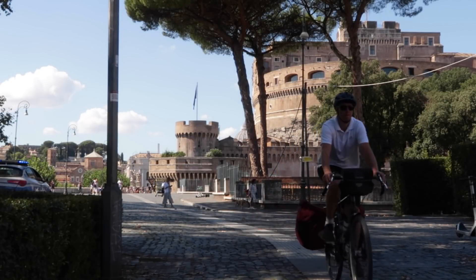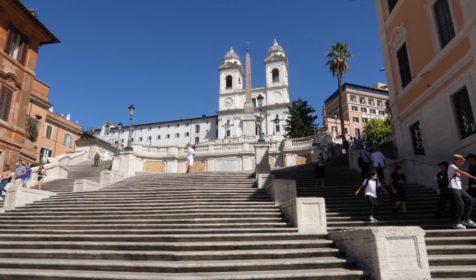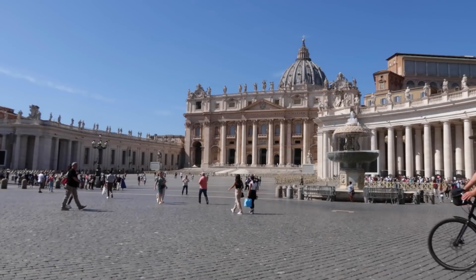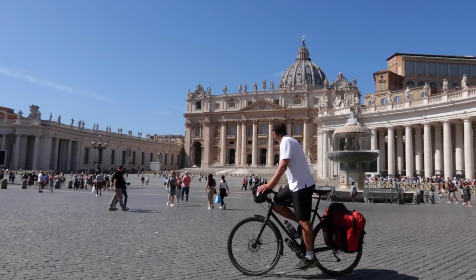Join me next week as I make my way to the end destination of this bike tour — Rome. Until then, have a good one!